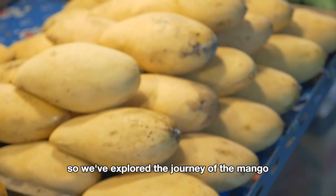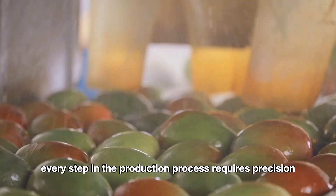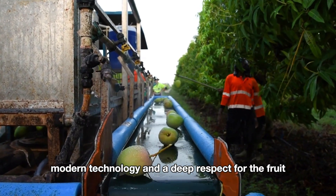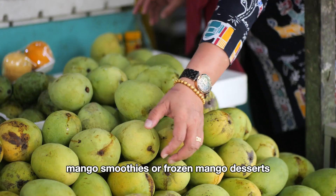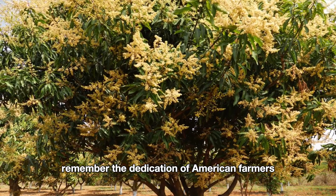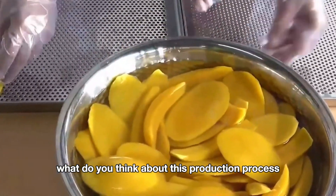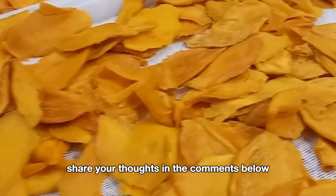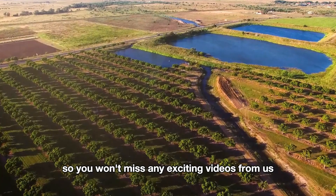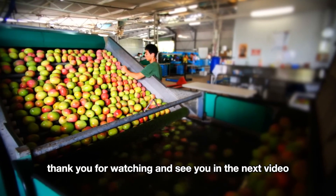We've explored the journey of the mango from farm to table. Every step in the production process requires precision, modern technology, and a deep respect for the fruit. Whether you're enjoying fresh mangoes, mango smoothies, or frozen mango desserts, remember the dedication of American farmers in bringing this tropical fruit to every household. Share your thoughts in the comments below, don't forget to like, subscribe, and hit the notification bell so you won't miss any exciting videos from us.